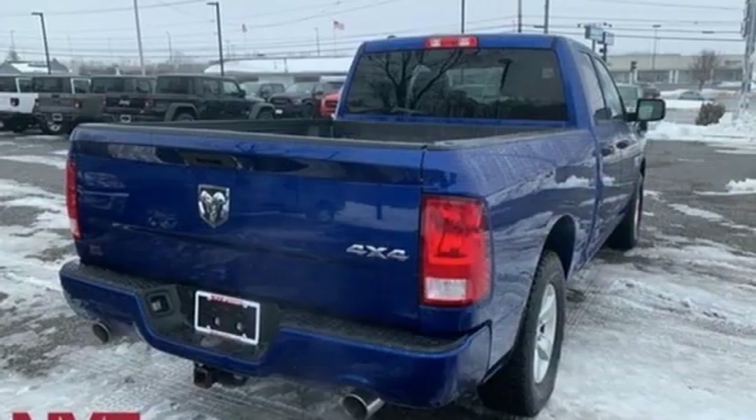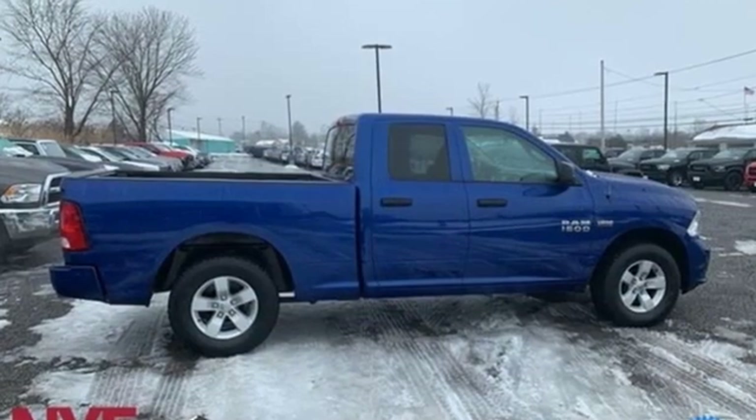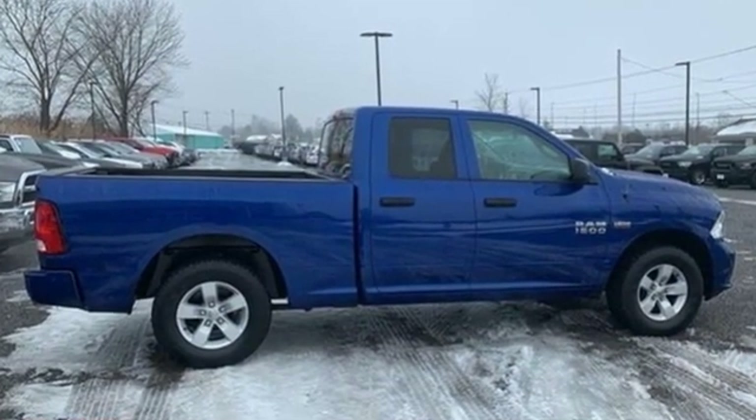Car and Driver hails pretty much everything about this new truck as very well executed. Ram gets the job done. Experience it for yourself today.